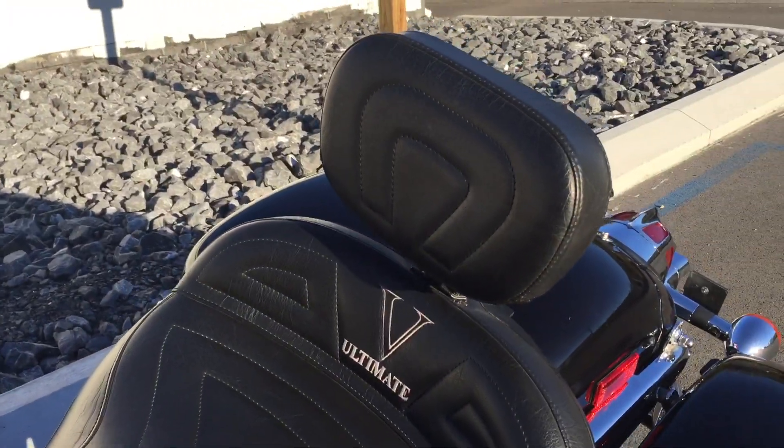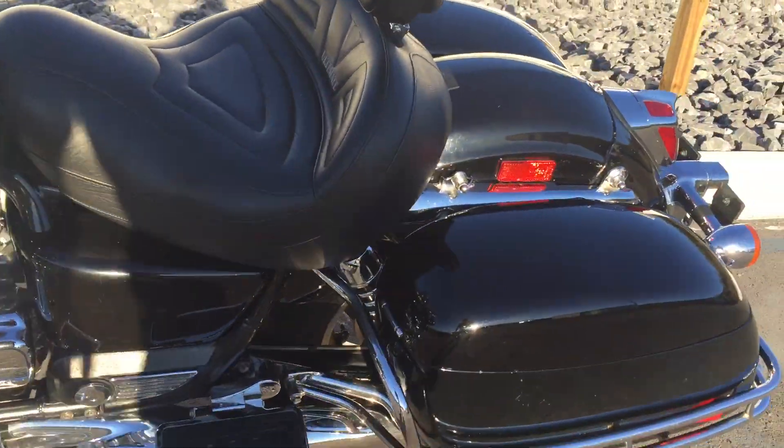We have a nice saddle with rider backrest here. Of course the side cases — some scuffs on the side case here, but they're pretty minor.